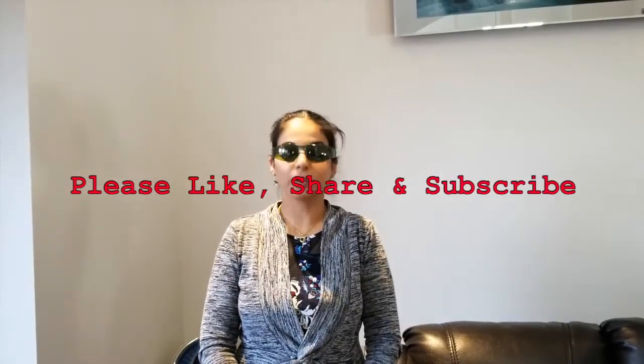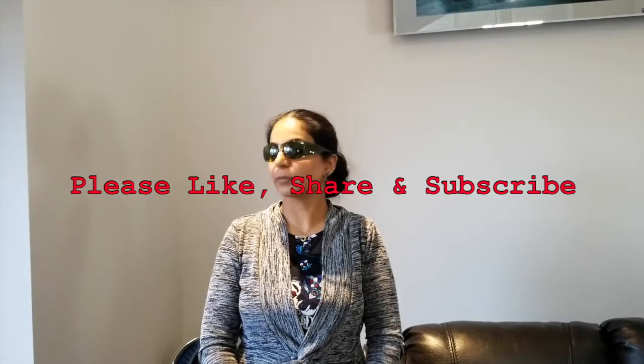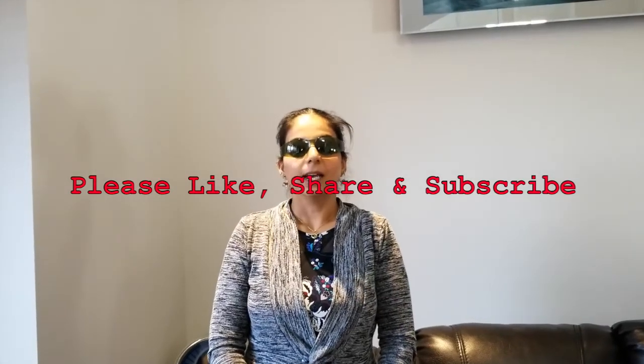Please like this channel, share this video with your friends, and subscribe to my channel. We will see you in the next video — thank you for watching, take care, bye!